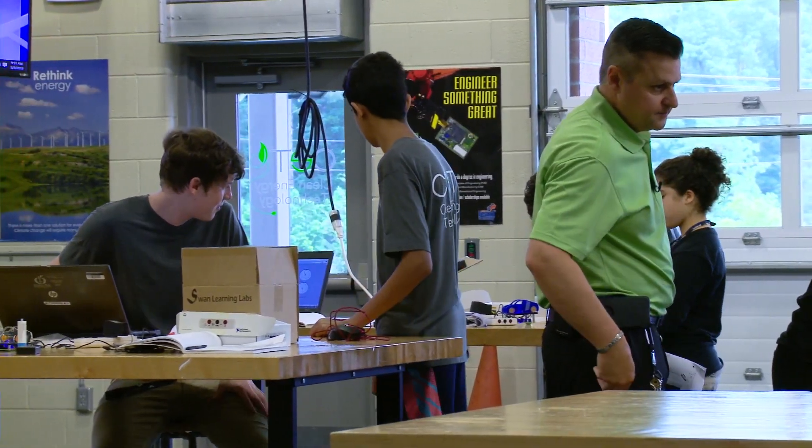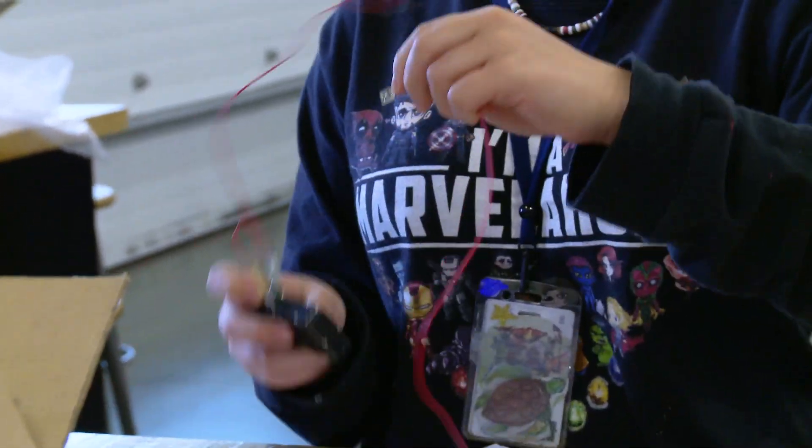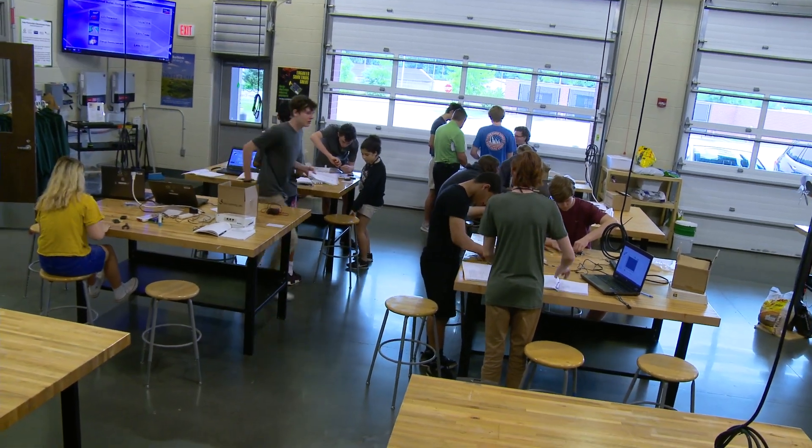We have students who are really smart who come in and have no problems. We also have students who come into the program who have just kind of made their way through school — mediocre students — who blossom. They really figure out that they are smart, they do have a voice, and they can make a contribution to solving big problems in society.